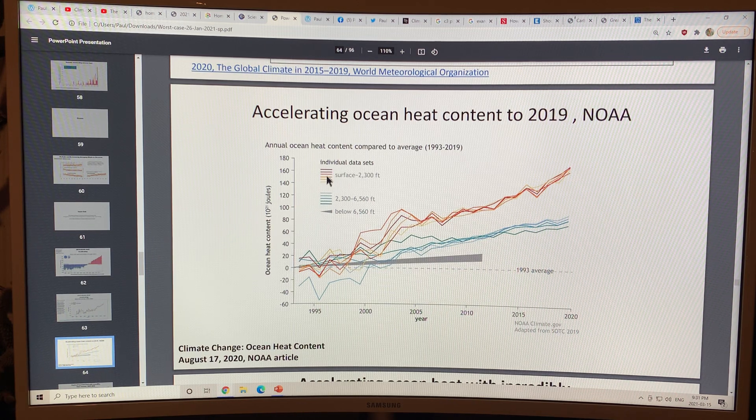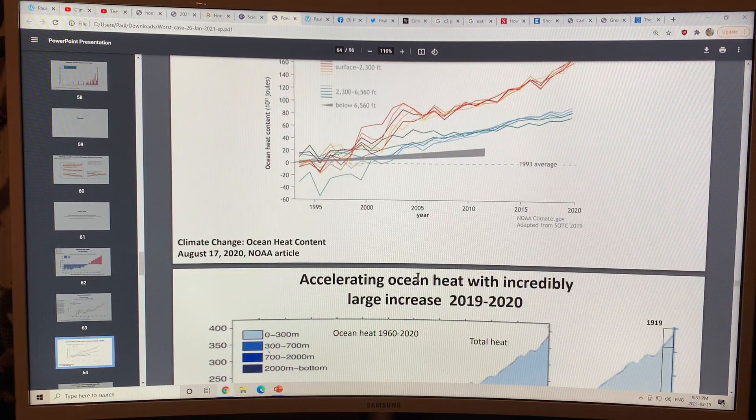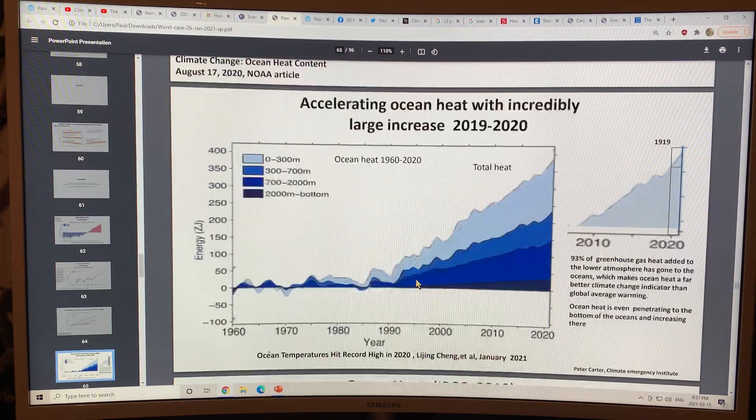This is the surface down to 2,300 feet — a very rapid rise. This is below 2,300 feet down to 6,560 feet, clustered here. And below 6,560 feet, we're still seeing a rise at the deep levels of the ocean. So the ocean is warming throughout the entire water column.